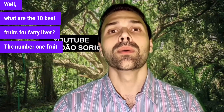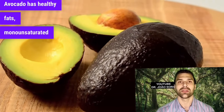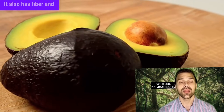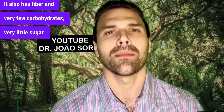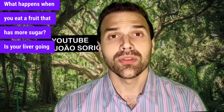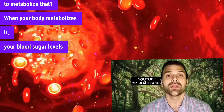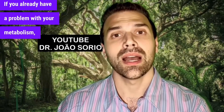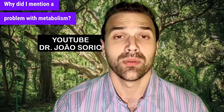The number one fruit is avocado. Avocado has healthy monounsaturated fats that can improve your cholesterol and the fats in your blood. It also has fiber and very few carbohydrates — very little sugar. When you eat a fruit that has more sugar, your liver has to metabolize it, and your blood sugar levels will go up. If you already have a problem with your metabolism, this can be harmful to your body.